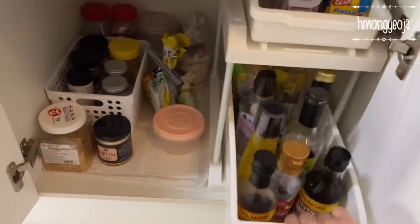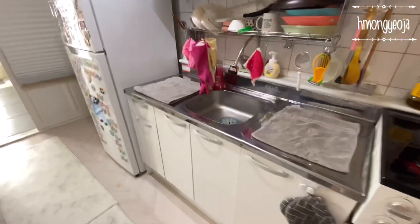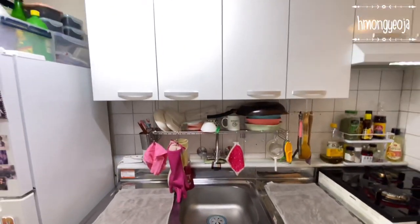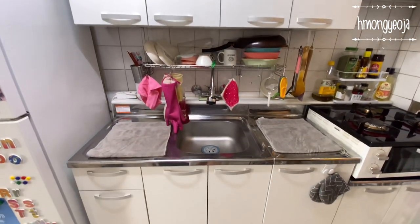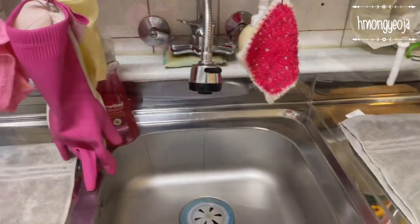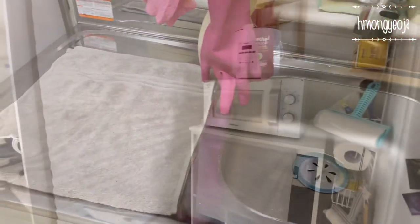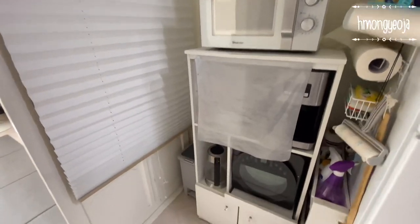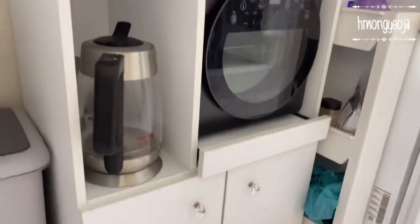Underneath the stove I keep all of our extra seasonings, cooking oils, and sauces. I really like this pull-out cart — it just makes it easier to look for things when I'm cooking. Here we have our small sink and some prep area. As I mentioned in the last video, I really dislike these countertops — it's very hard to keep them dry so I have to keep towels on top to absorb the water. Next to our refrigerator I bought this kitchen shelf on Coupang and it fits all of our appliances and can store some items at the bottom.